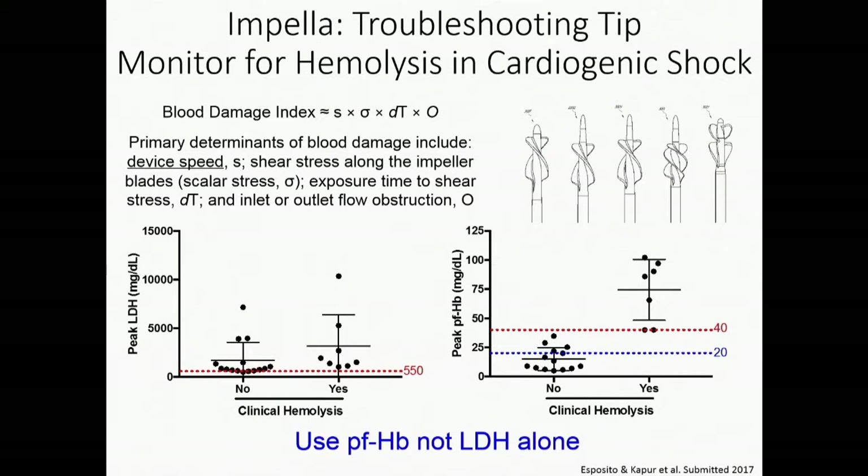It's important to highlight things we need to troubleshoot with Impella. At the ASIO meeting in Chicago, I was giving a talk and an audience member raised their hand and said that every time they put in an Impella, 100% of their patients get hemolysis.